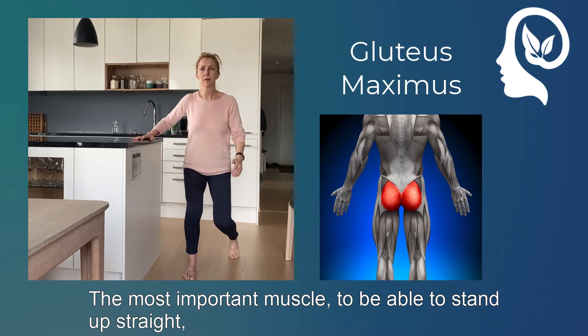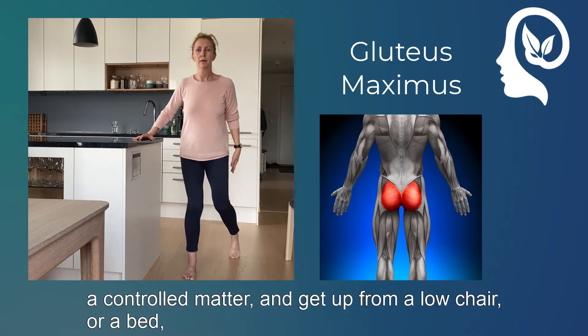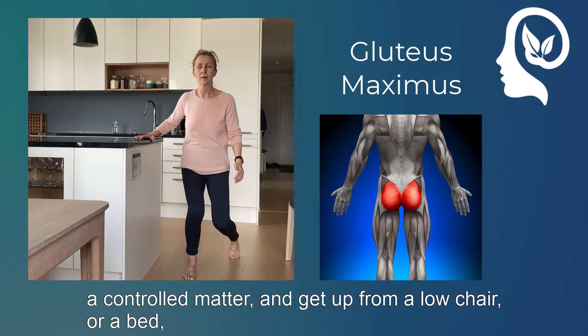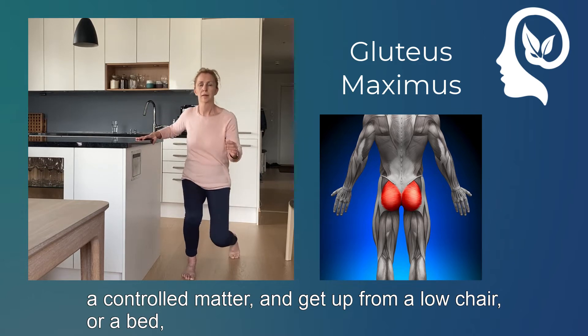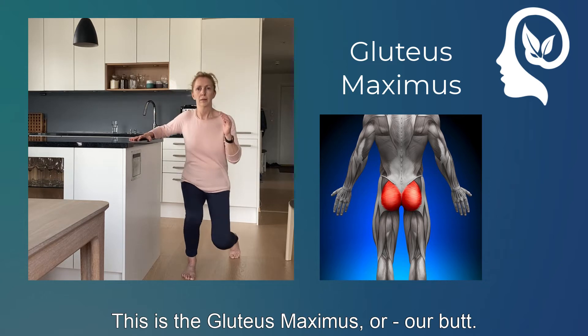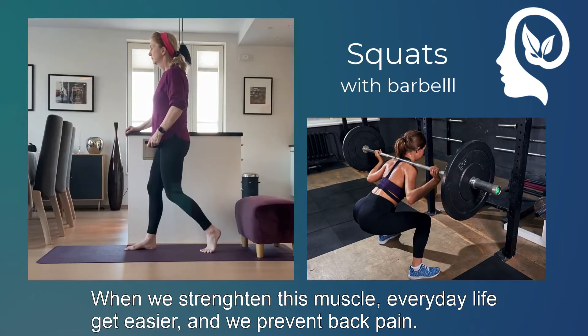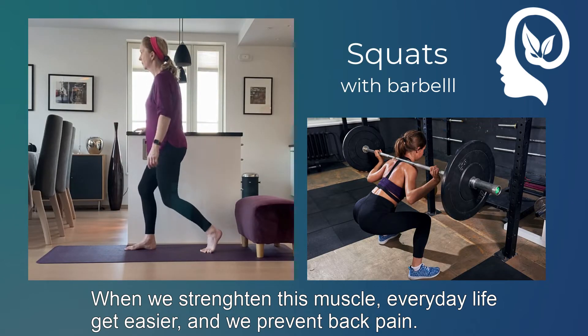The most important muscle to be able to stand up straight, to walk forward, and to be able to sit down in a controlled manner and get up from a low chair or a bed without dragging yourself up — this is the gluteus maximus, or our butt. When we strengthen this muscle, everyday life gets easier and we prevent back pain.